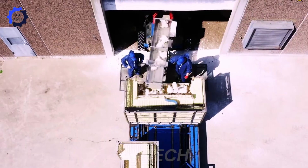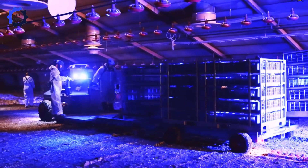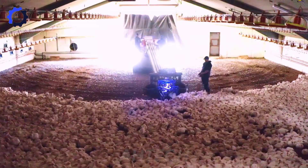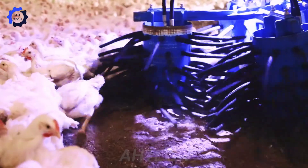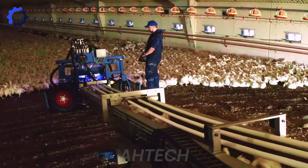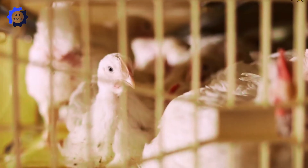Managing poultry has never been more efficient or humane. The chicken catching machine uses a hydraulic system with three gently rotating drums to lift chickens into a collection unit without causing stress or injury. With labor costs reduced by 30%, this machine safely transports chickens via conveyor belts into containers, improving productivity and ensuring animal welfare.